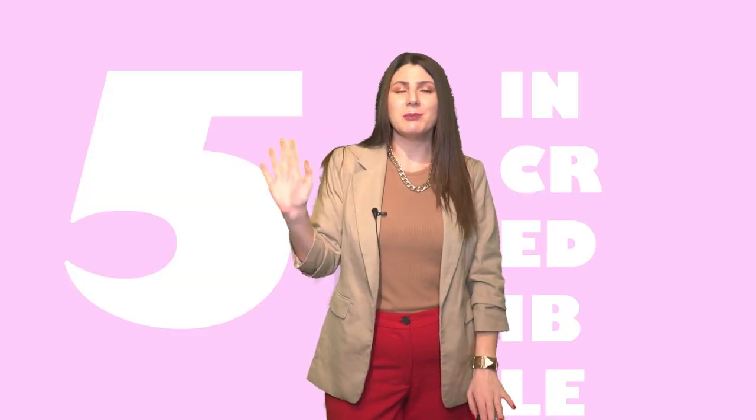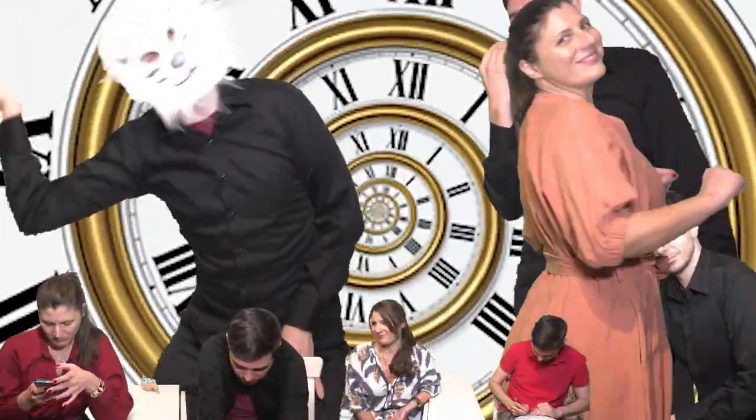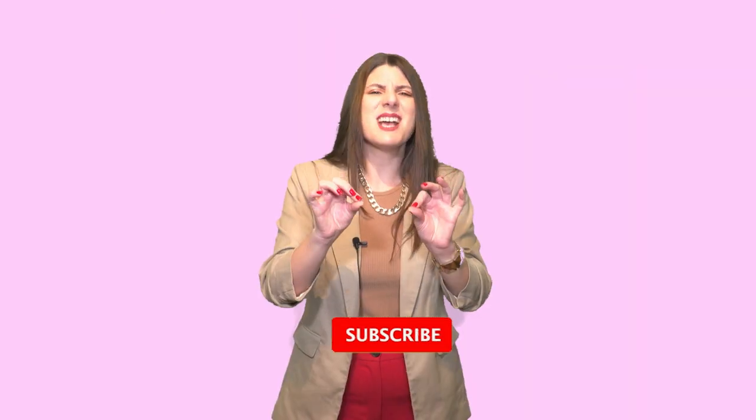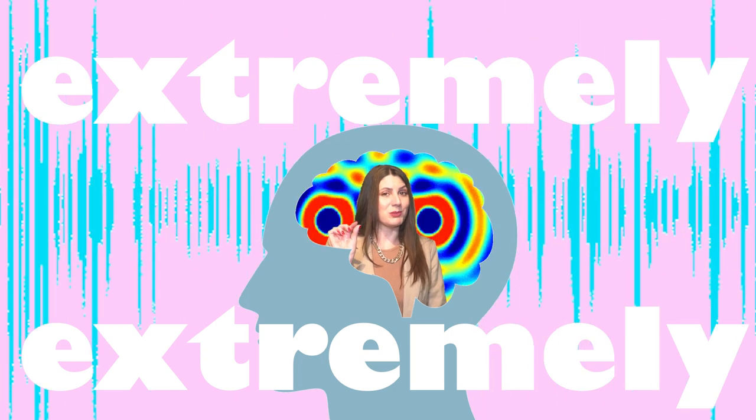Hi, I'm Diora the Time Traveler and this is my lifestyle time travel blog. Today we are talking about five incredible ancient artifacts. All of these artifacts are completely incredible. Some of them seem like they could be before their time, some are simply products of ingenious minds, and some are extremely, extremely beautiful. So let's go to our list.